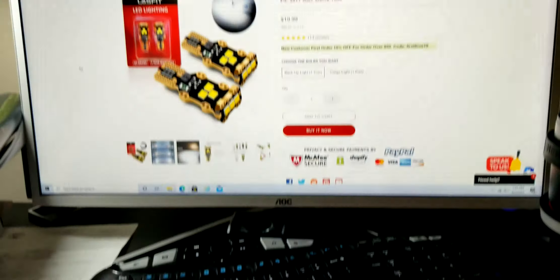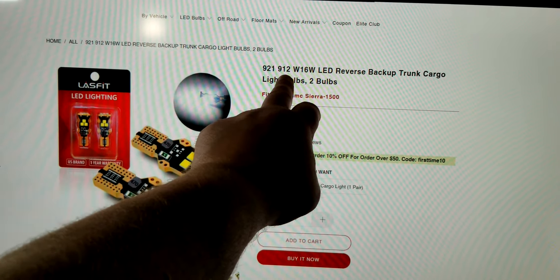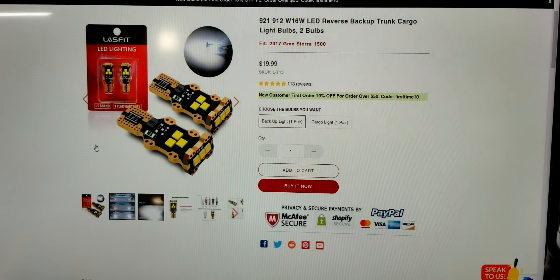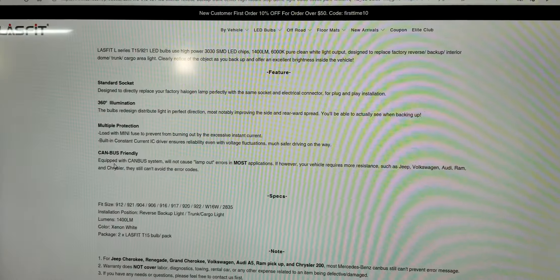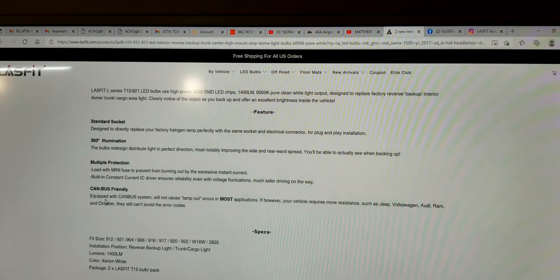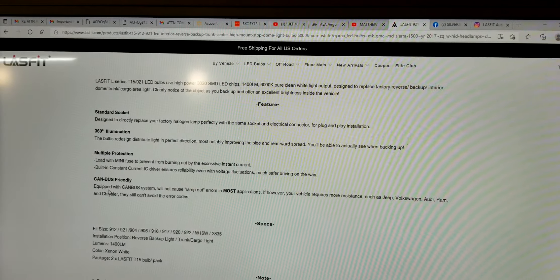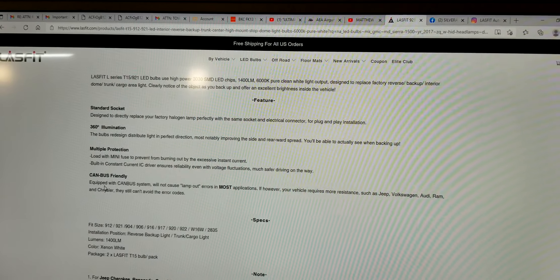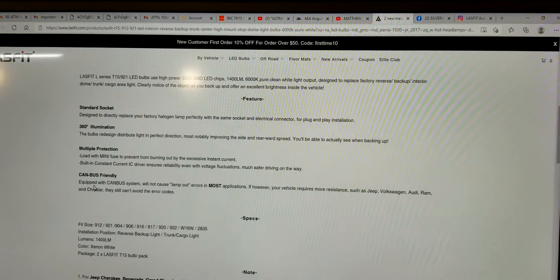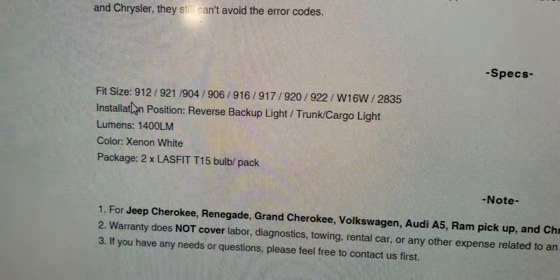I'm on their website right now. The LT15 takes the place of the 921 and 912 bulbs. These bulbs are considerably less money — they're 20 bucks. They use a high-powered 3030 SMD LED chip, put out 1400 lumens, and the color temperature is 6000K. It says it's to replace the factory reverse, backup, or interior dome, trunk, and cargo area lights. There are all the different bulb sizes this one takes the place of.